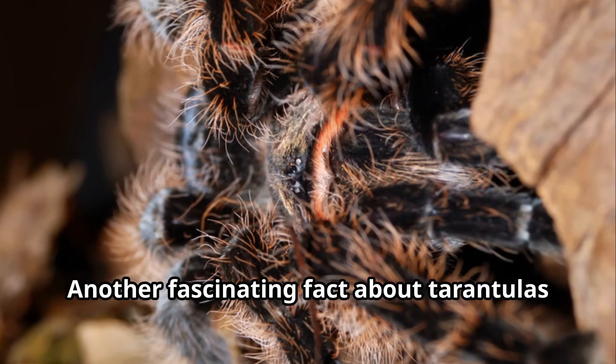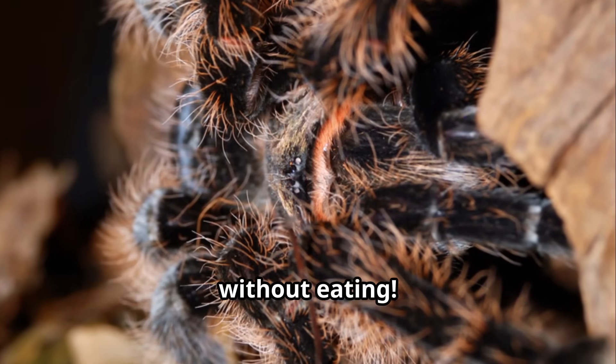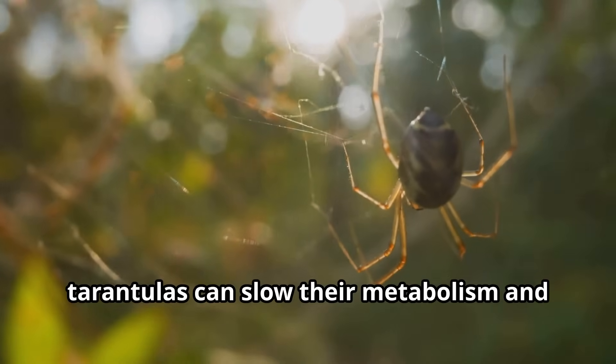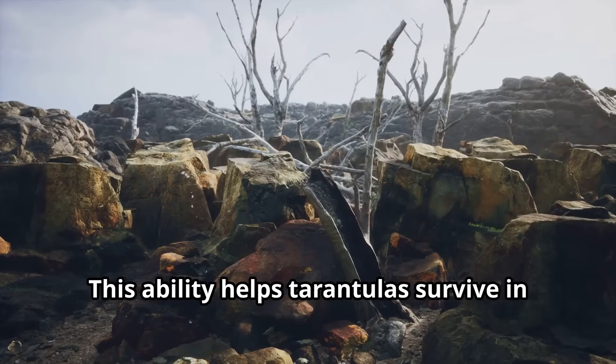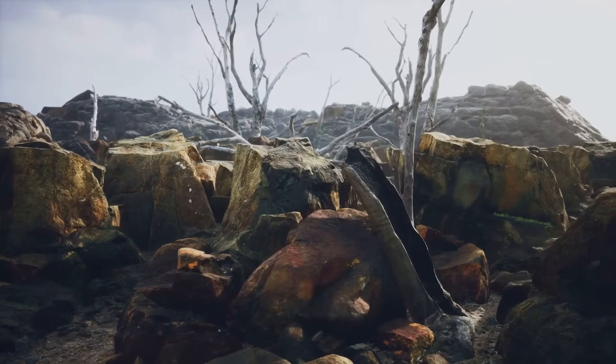Another fascinating fact about tarantulas is that some species can go for months without eating. During periods when food is scarce, tarantulas can slow their metabolism and conserve energy. This ability helps tarantulas survive in harsh environments where prey isn't always available.